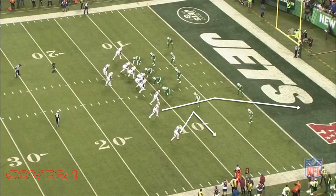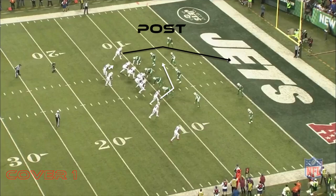They send out 11 personnel and align them in a 3x1 set. To the trip side, the wide receivers run a smash concept with the innermost slot wide receiver Jordan Matthews running a crossing pattern. Running back LeSean McCoy is running a flats route while Jones is running a deep post.